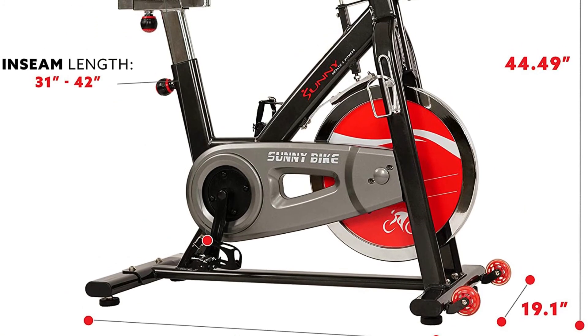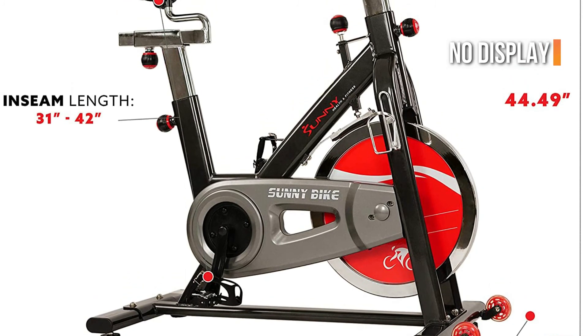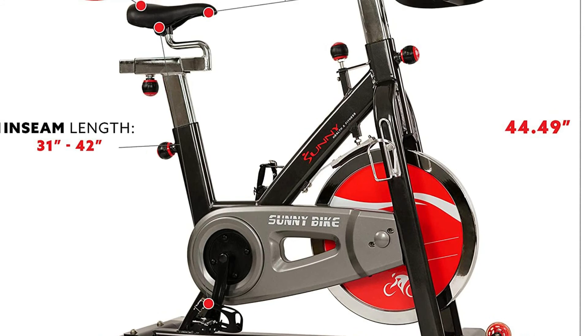You'll need to be your own motivation to use the bike, as there is no display or guided workouts. It's an excellent bike for beginners who don't want to spend thousands on something they won't use again.